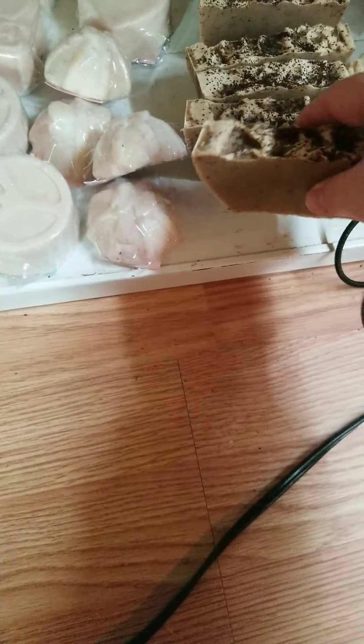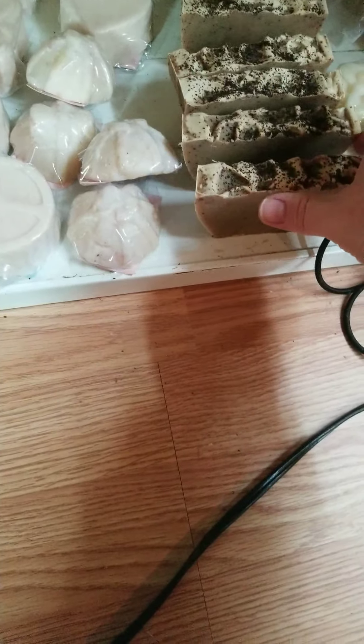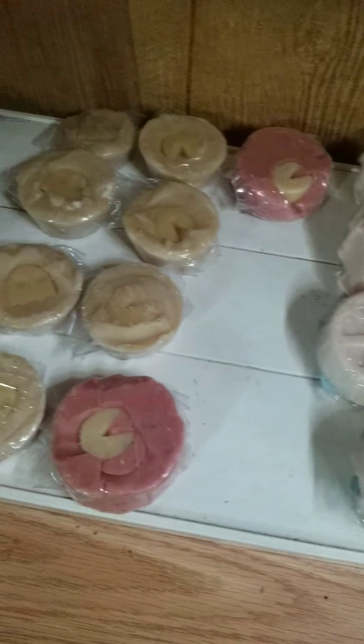Like a regular bath bomb - they're kind of nice. And we have hair conditioner and conditioning shampoo.